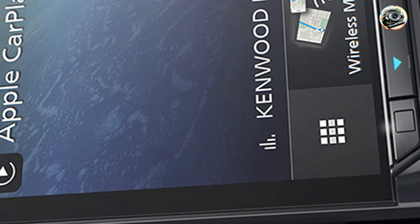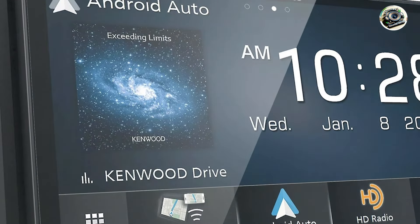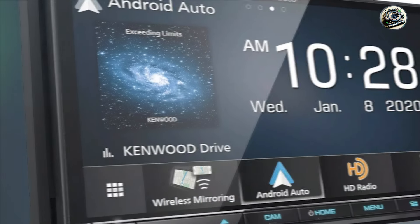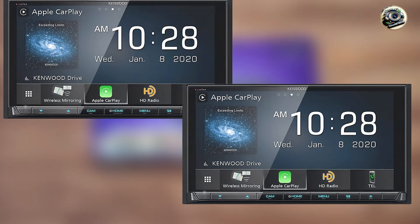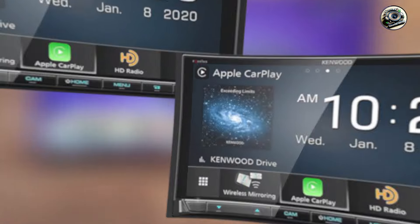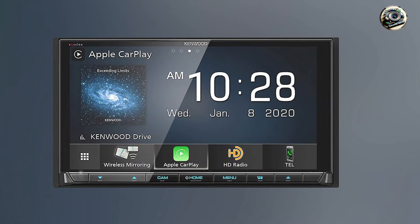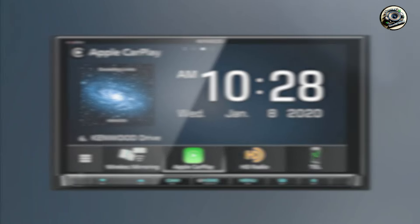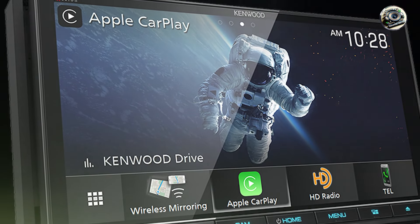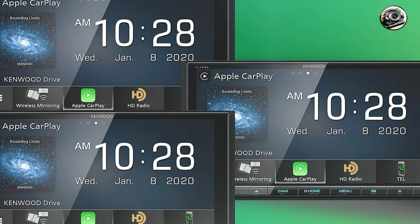One of the standout features of the DDX-9907XR is its 6.8-inch high-definition touchscreen display, which is not only visually stunning but also easy to navigate. This receiver supports both Apple CarPlay and Android Auto, allowing for seamless integration with your smartphone. The built-in Bluetooth connectivity enables hands-free calling and audio streaming, while the 13-band graphic equalizer provides extensive customization options for optimizing your sound experience. Additionally, it features three sets of 4-volt preamp outputs, making it easy to expand your audio system.